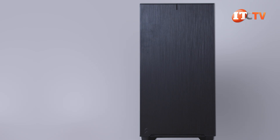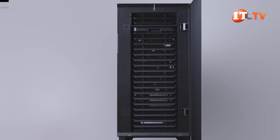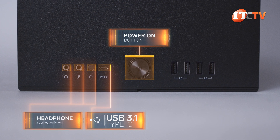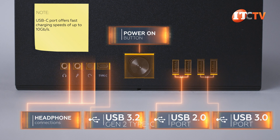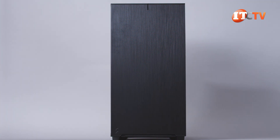The Fractal Define 7 case is an update to the Fractal Design Define R6 USB-C case used in the AMD 3990X Threadripper workstation we did a few weeks back. Like the R6, it has all sorts of options. Top, front, and center there's a large power-on button with ports for headphones and a USB-C port on the left, plus two USB 2.0 and two USB 3.0 on the right. However, our motherboard has no USB-C header to connect that USB-C port, but there is still one on the back. The build quality on this chassis is outstanding with a brushed aluminum front bezel and very tight tolerances in all the other panels.